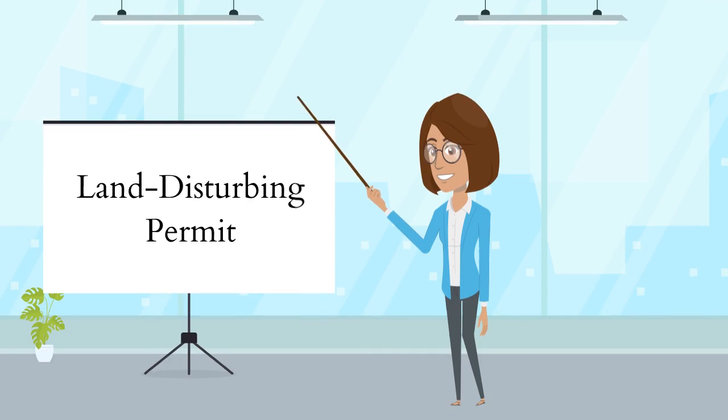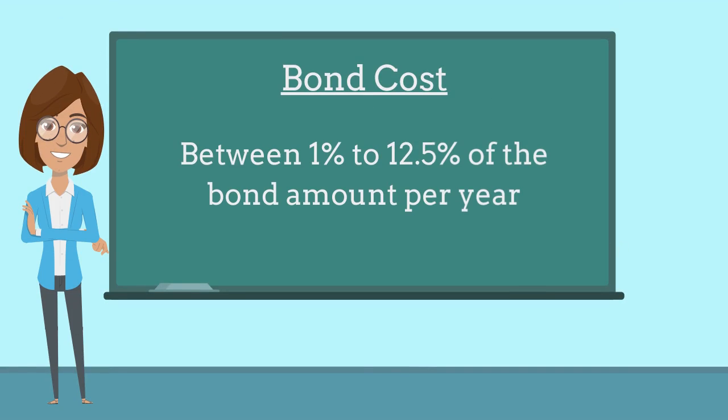Developers are required to purchase this bond as a prerequisite to obtaining a Land Disturbing Permit. The bond costs between 1 to 12.5 percent of the bond amount per year, based on the developer's credit and years of experience.